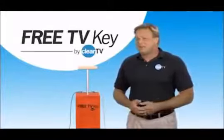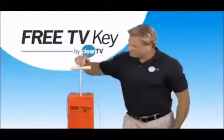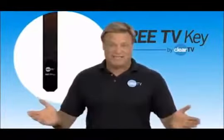Are you tired of paying expensive cable or satellite bills month after month? Now you see them. Now you don't. You don't need expensive cable or satellite anymore. All you need is the free TV key from Clear TV.